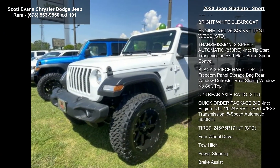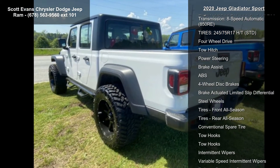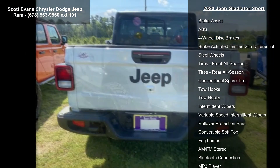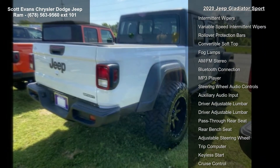Some of the top features included with this vehicle are black cloth low back bucket seats, bright white clear coat, and engine: 3.6L V6 24V VVT UPG1 with ESS.